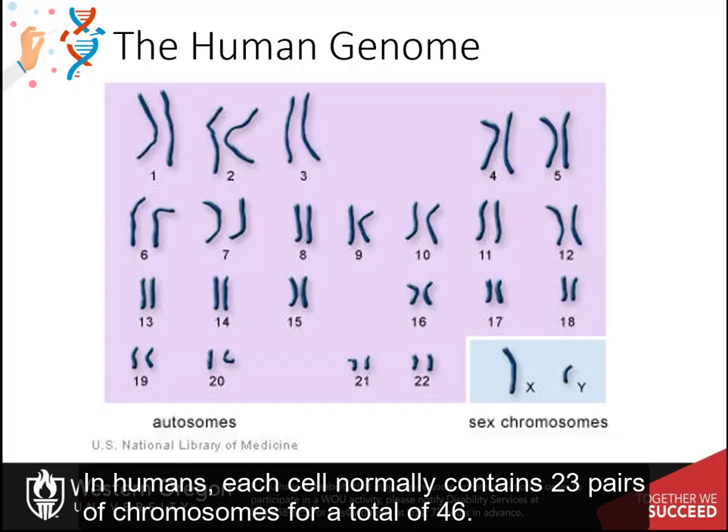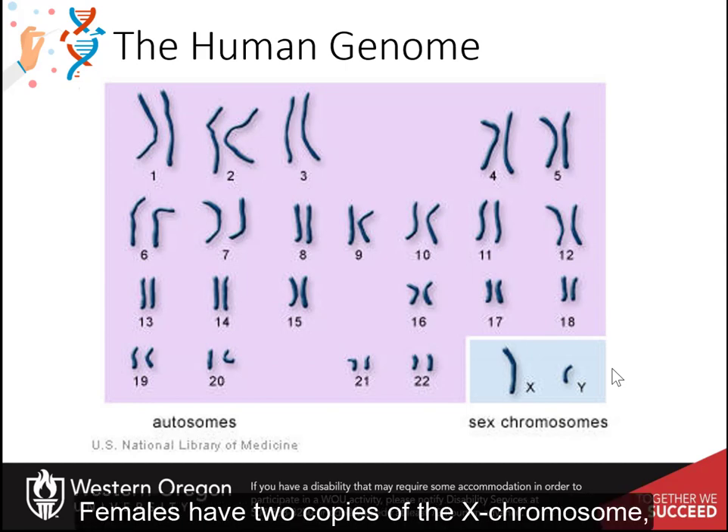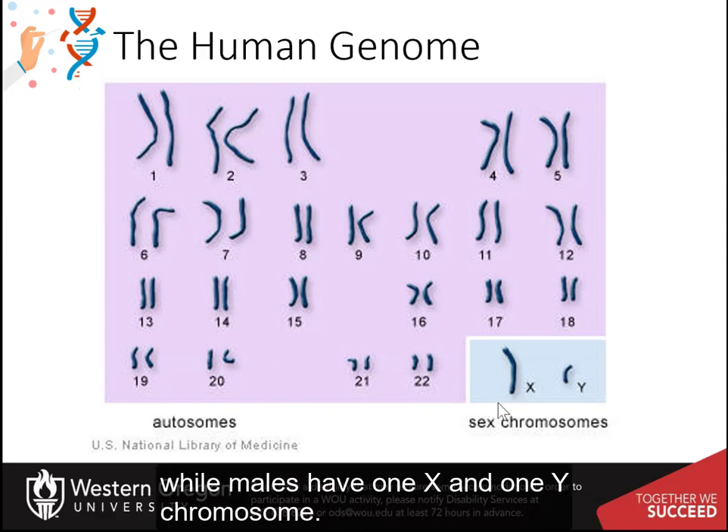In humans, each cell normally contains 23 pairs of chromosomes for a total of 46. Twenty-two of these pairs, called autosomes, look the same in both males and females, and they are also copies of one another. The twenty-third pair, the sex chromosomes, differ between males and females.